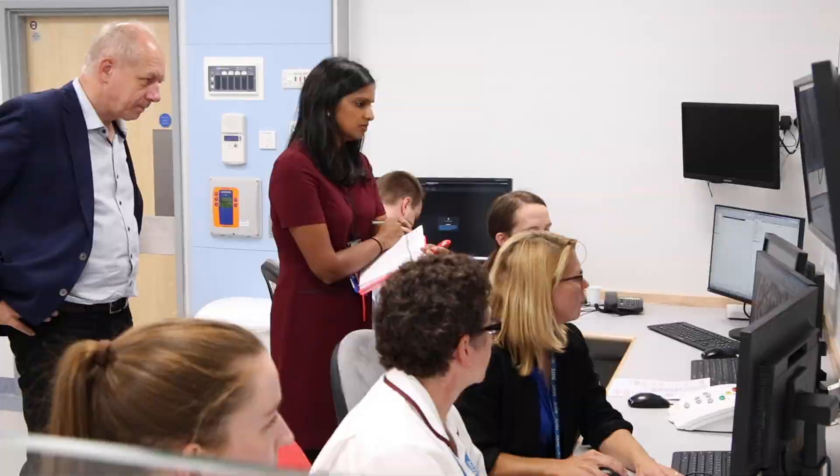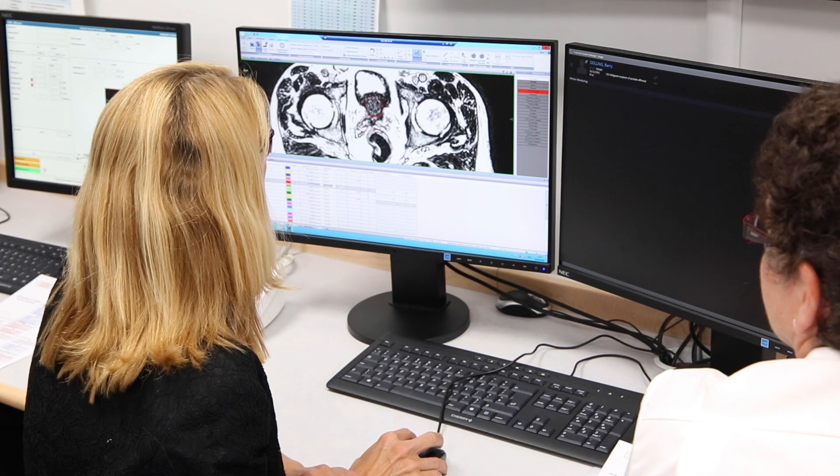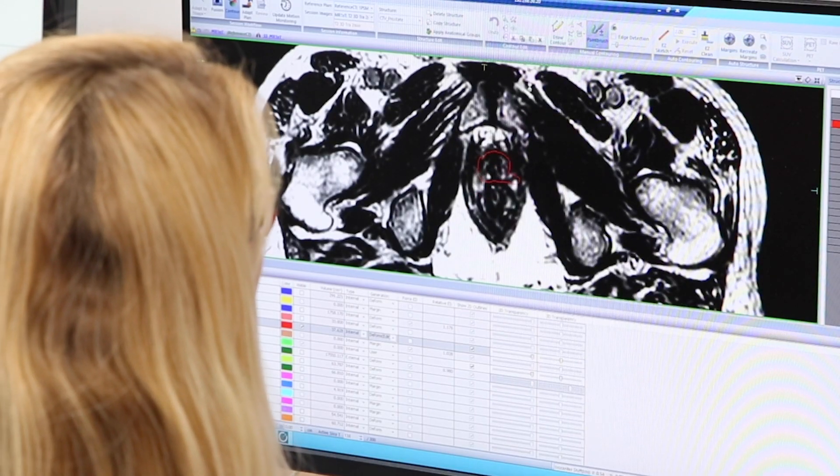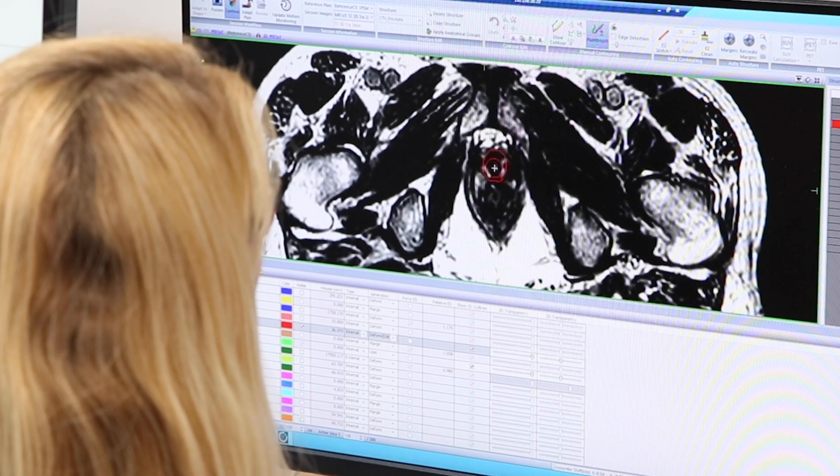From day to day and from moment to moment, your anatomy changes inside you without you even noticing, and this is a real problem because I'm trying to hit a tumour really precisely — and if things move around inside you, I can't do that. The MR-LINAC will enable us to see much more clearly than before our target, and also all the healthy normal tissue around it that we want to avoid.